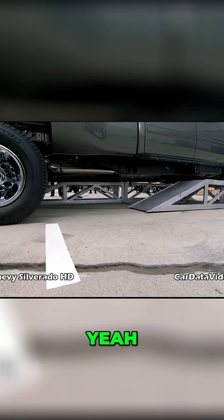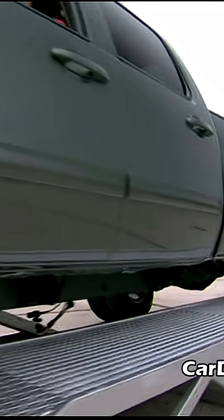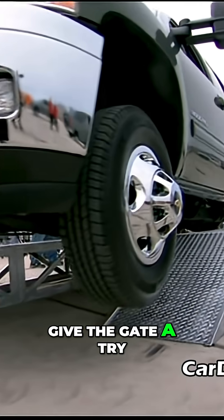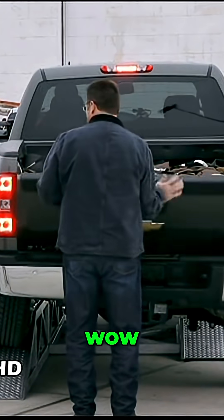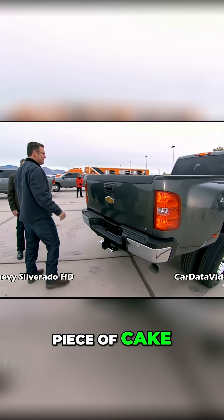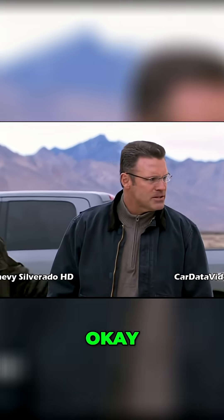So far so good. Now we really start to twist it good here. Yeah, I've been there. Now give the gate a try. Wow. Not bad, huh? Piece of cake. Now we're gonna try and do the same thing with the Super Duty and see how we make out. Let's do it.